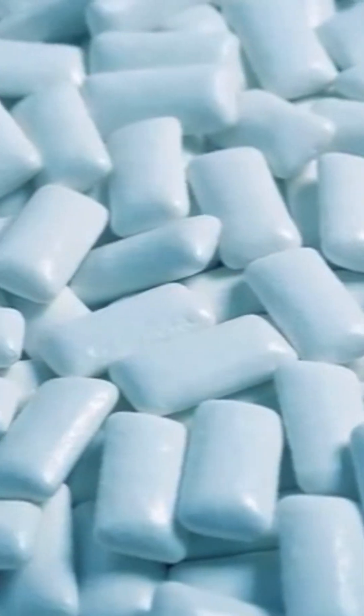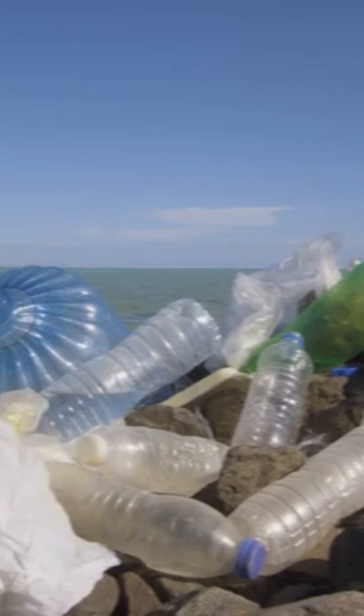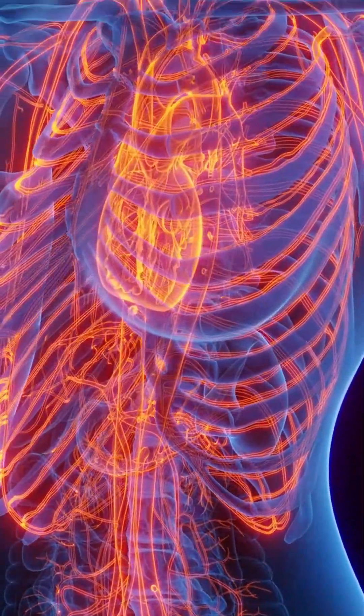These are tiny plastic particles, sometimes 70 times thinner than human hair. They come from broken-down bags, bottles, and packaging, and have even been found in blood, lungs, and brains.